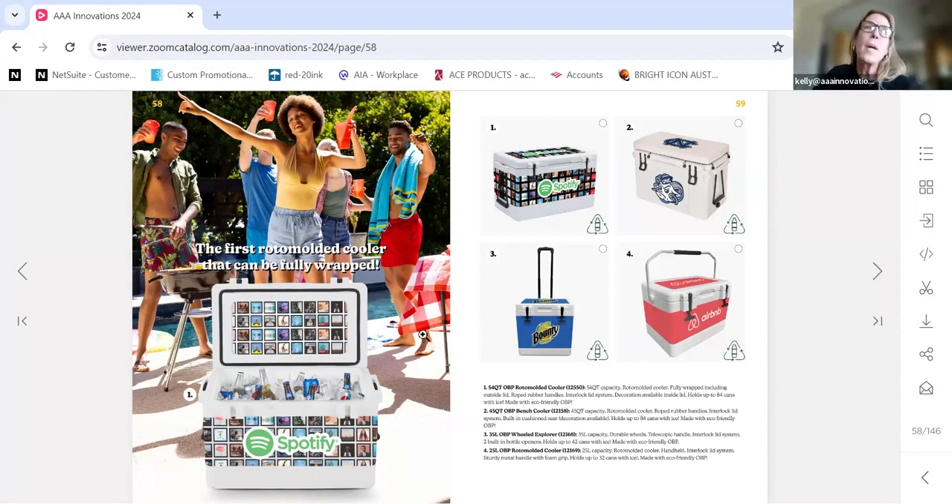These are our eco-friendly coolers — made the same way as a Yeti, Grizzly, or Arctic. They're all roto-molded, but ours are made out of ocean-bound plastics. We can fully digitally wrap these with beautiful decals on the lid as well as the inside of the lid. We have a 54-quart, a 35-quart, a 25-quart, and a 45-quart with a cushion on top. All are made out of eco-friendly material with minimums of three pieces. They'll keep products as cold as a Yeti or a Grizzly, at about a third of the price. Our brand is called the Sasquatch.